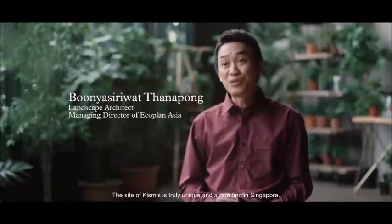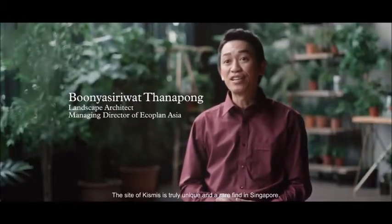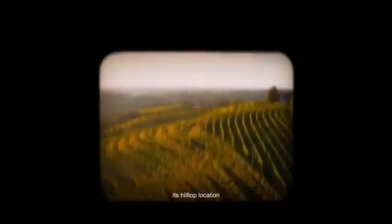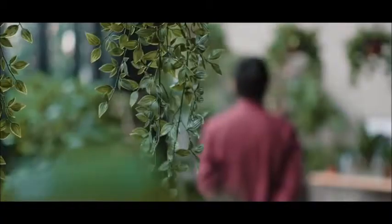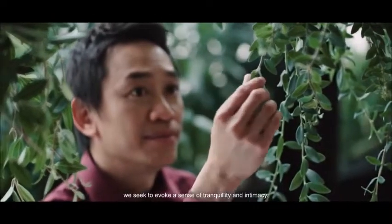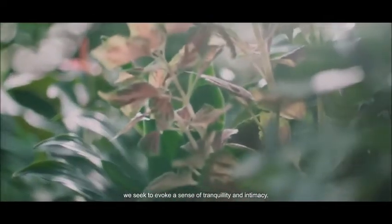The site at Kismis is truly unique and a rare find in Singapore. Its hilltop location and picturesque views remind us of Tuscany in Italy. By leveraging on the natural landscape of Bukit Timah, we seek to evoke a sense of tranquility and intimacy.